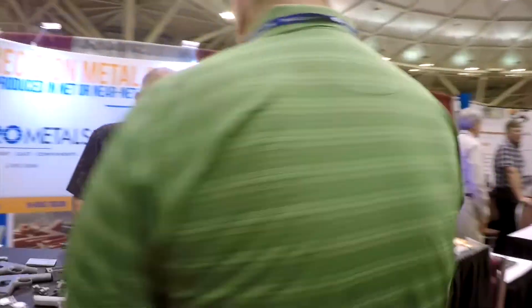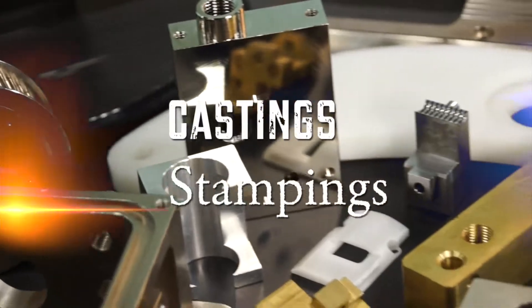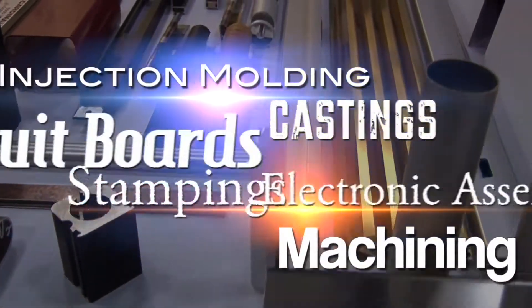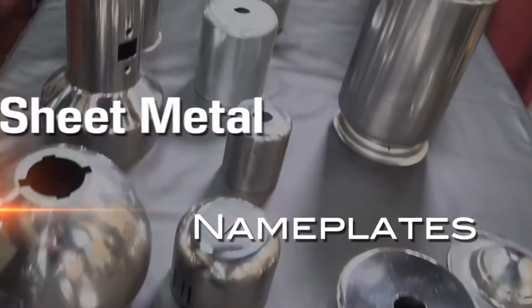These guys are the best you can find, from everything from prototypes to production volumes of castings, stampings, machining, injection molding, circuit boards, electronic assemblies, nameplates, sheet metals, fabrications and so much more.